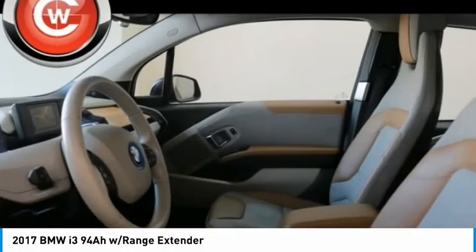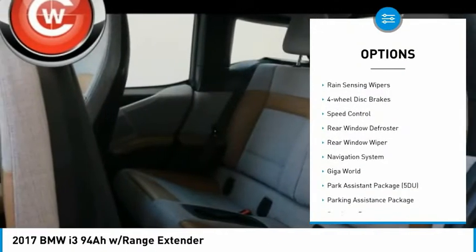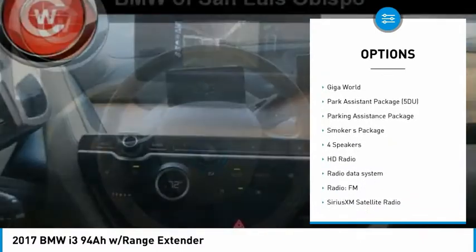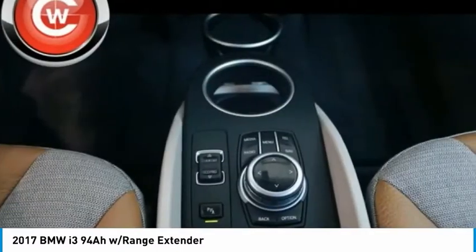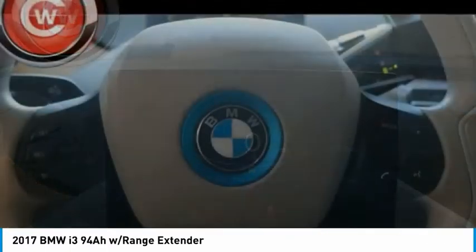Here are some of this vehicle's great options: Electronic Stability Control, Brake Assist, Traction Control, Remote Keyless Entry, Rain Sensing Wipers, 4-Wheel Disc Brakes, Speed Control, Rear Window Defroster, Rear Window Wiper, and Navigation System. Come take a test drive today.